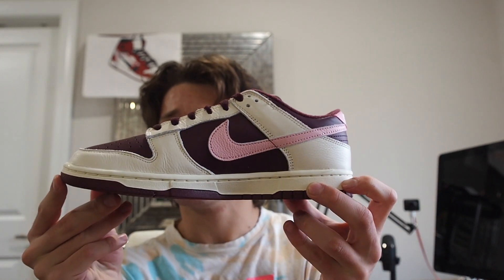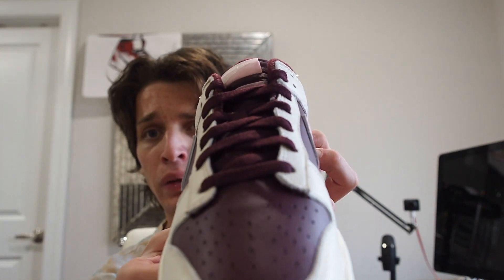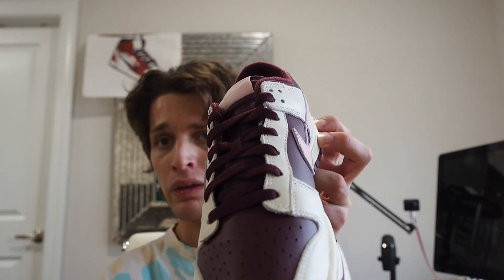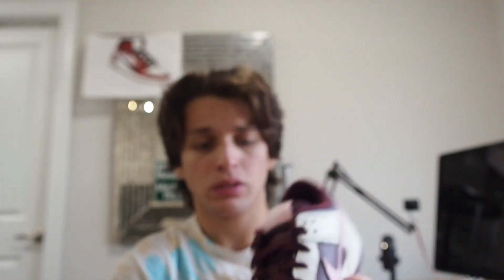The medial side is exactly the same as the lateral side. On the front you've got maroon laces, which honestly I don't think was the best choice. They also don't come with any spare laces, which is kind of unfortunate. You also have a pink Nike tongue tab, which is a nice touch.